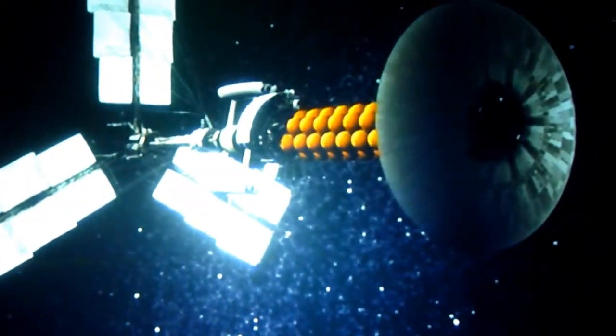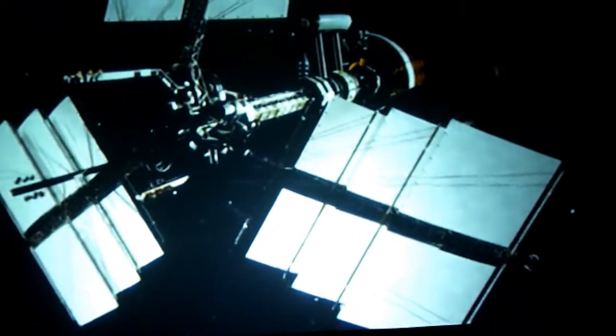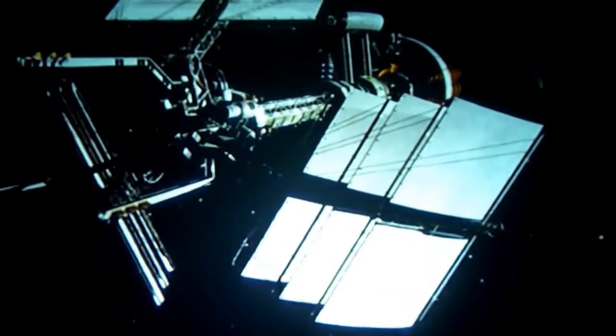Proteus realignment sequence complete. Begin aero-braking. Initiating boosters in T-5. Five, four, three, two, one. Ignition.